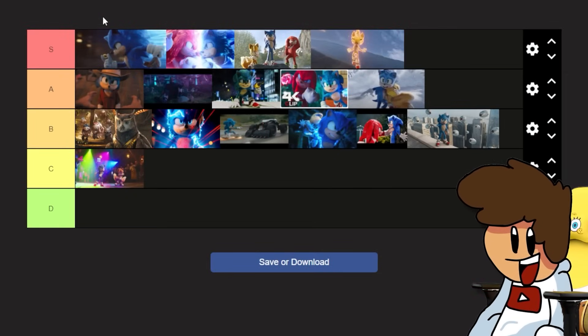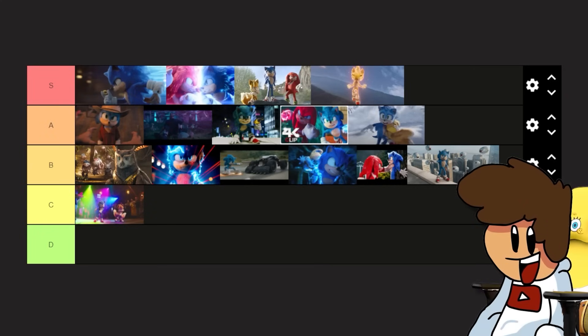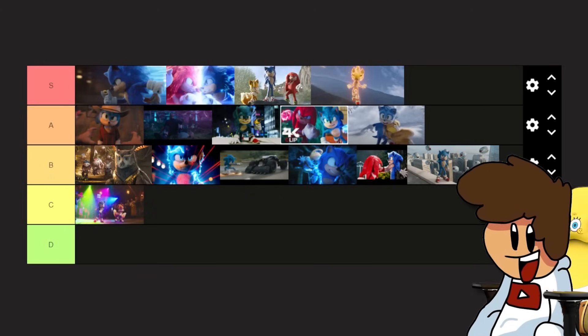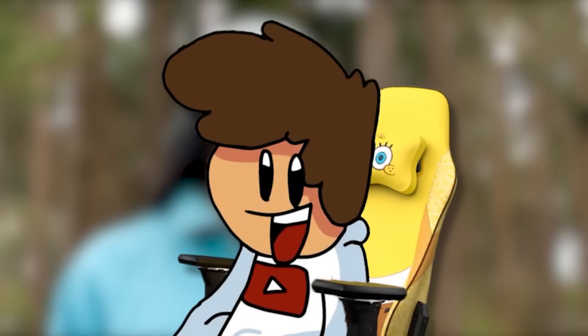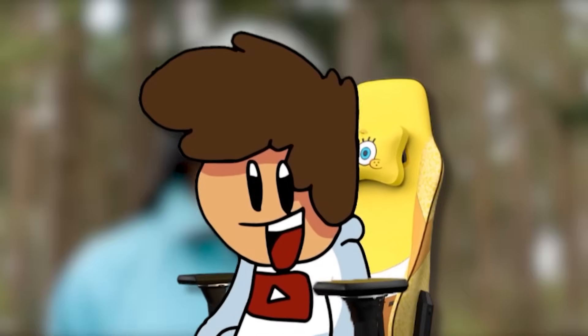Here it is - the Sonic movie fight scene tier list. The S tier row is solid, A tier is solid, B tier is solid and pretty good, and C tier is just the Uptown Funk dance scene. No D tier - I'm a little biased because I like the Sonic movies and I'm not going to give any of them a horrible rating. This is my first tier list ever. Go do the tier list yourself and tag me - I want to see your ratings. Like and subscribe to the number one Sonic movie news source.